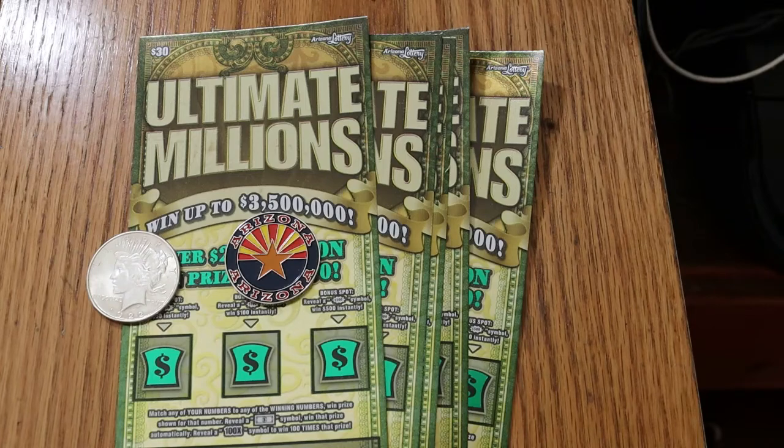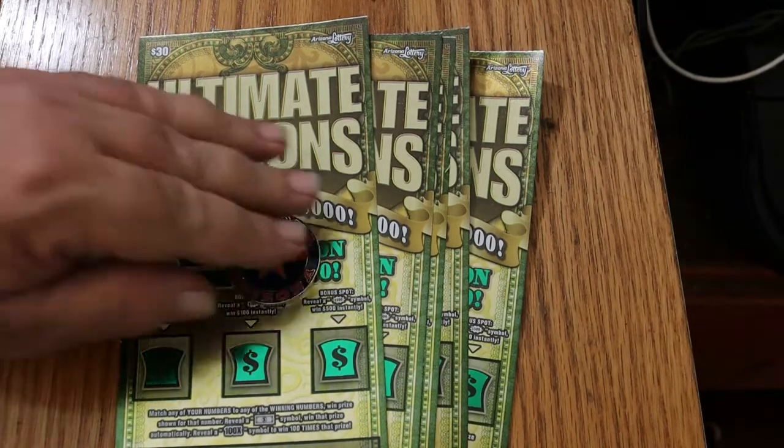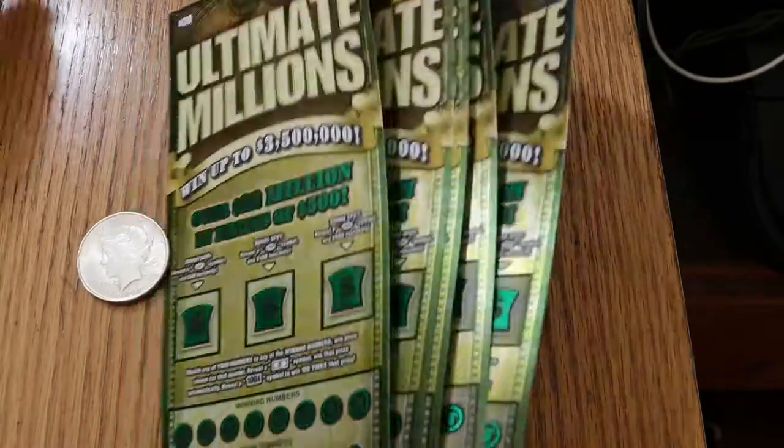The odds are a very respectable 1 in 2.53. Simple match your number game — find the dollar bill symbol, win the prize, find the mythical 100x, win 100 times the prize. I've hit every symbol on this game, I've hit every one of the bonuses, but I have not hit that 100x and I want it. I don't care if there's a dollar under it, I want it. So that said, we're going to start with ticket 6 and get underway here.